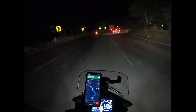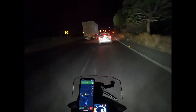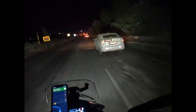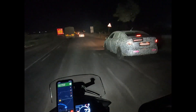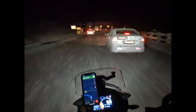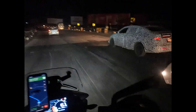This looks like a car under testing — MH14, so that's Pimpri. Maybe it's a new Tata vehicle or something. It seems to be moving well.